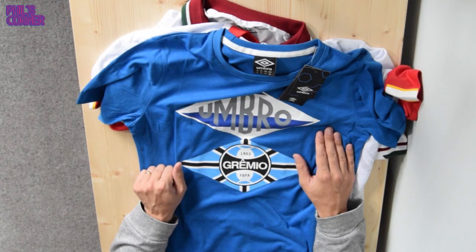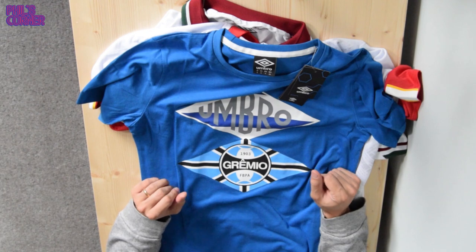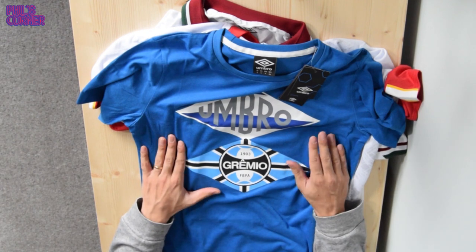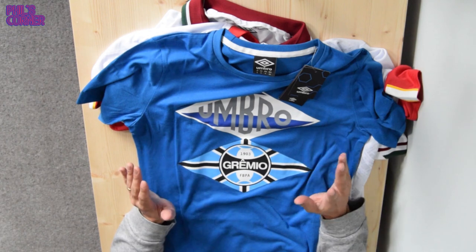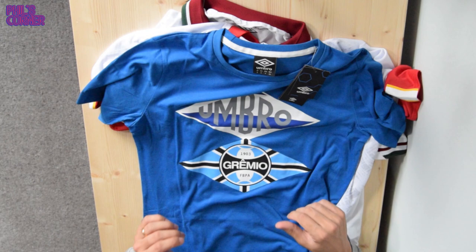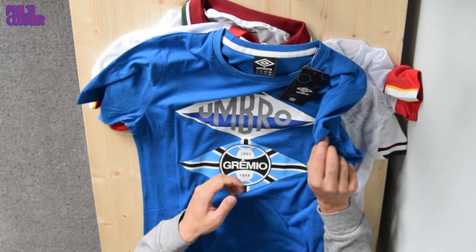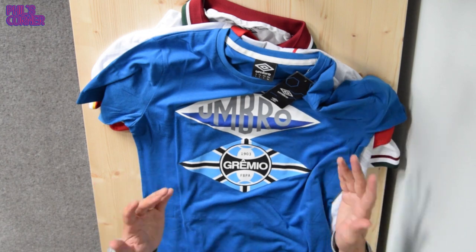Hello and welcome back to Phil's Corner. Welcome to a video where I'll be taking a look at the shirts I recently received from Foot Fanatics. Foot Fanatics, a longtime supporter of the channel, are sponsoring today's video. This is the care package they sent me. We've got two shirts and a leisure wear shirt to go through, so I'm excited to show you guys. I thought I'd do a video.